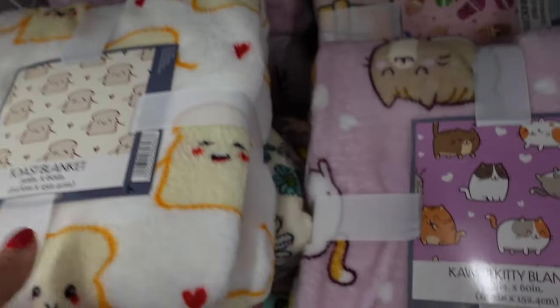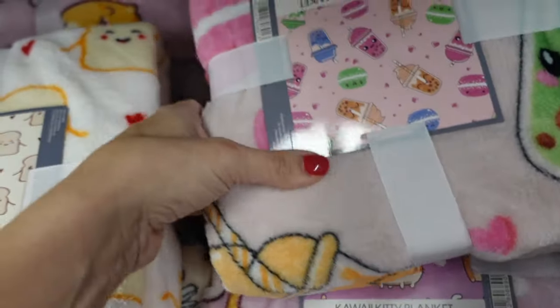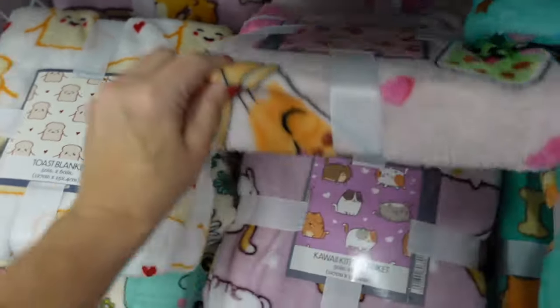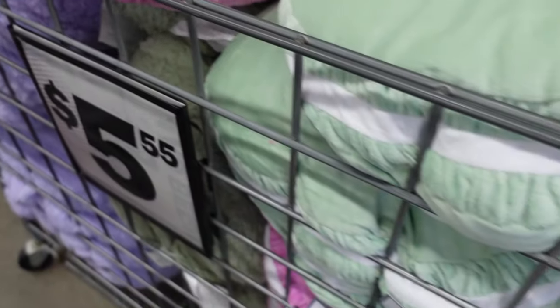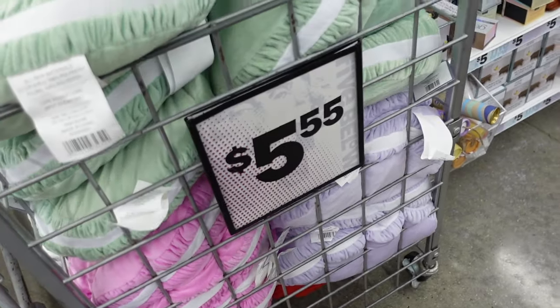The toast is really cute, and there's macarons and boba — I think my daughter would like this one. New macaroon pillows in green and white, pink and white, and purple — they're $5.55.